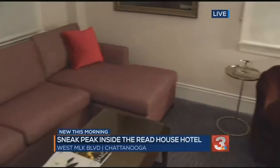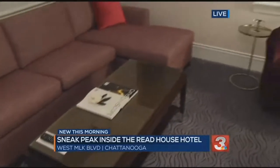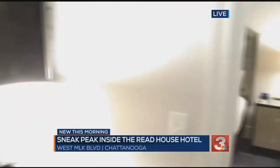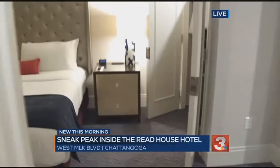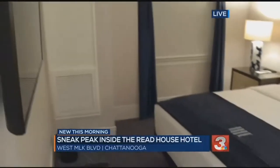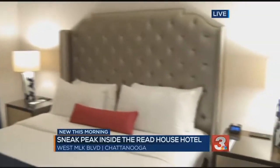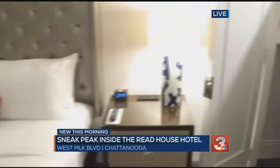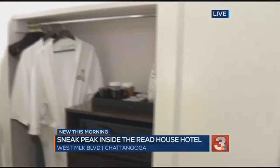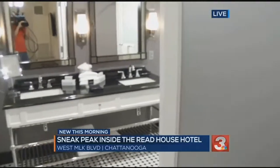This is the longest continually open hotel since the 1920s — actually, it's been continually operated since 1872. The original Reed Tower is 141 rooms. Right now we have floors 9 and 10 open and available. We will add floor 8 next week and continue to go down and open more rooms as we progress into November.